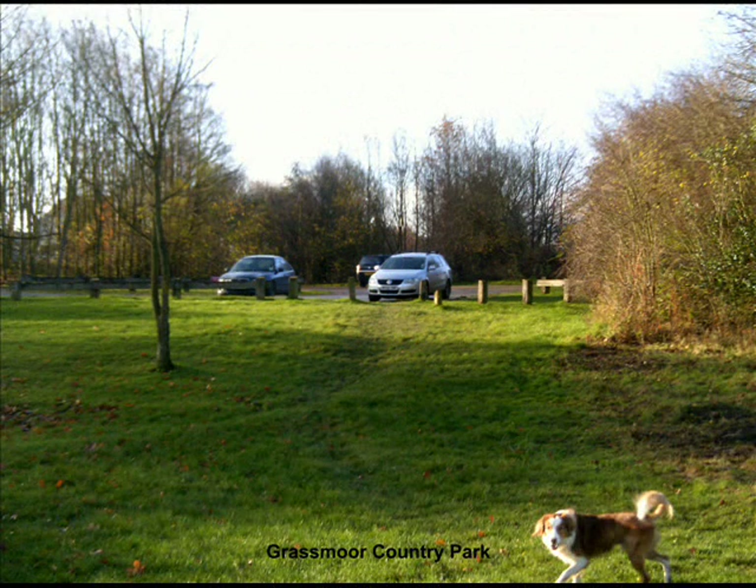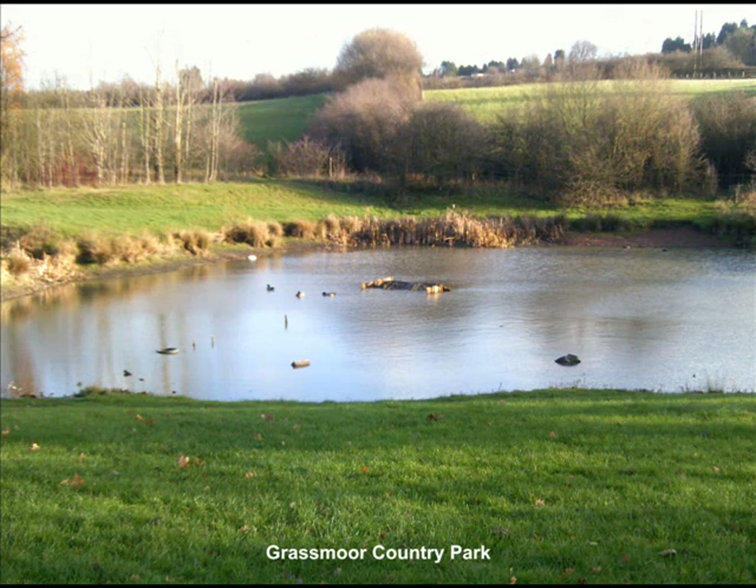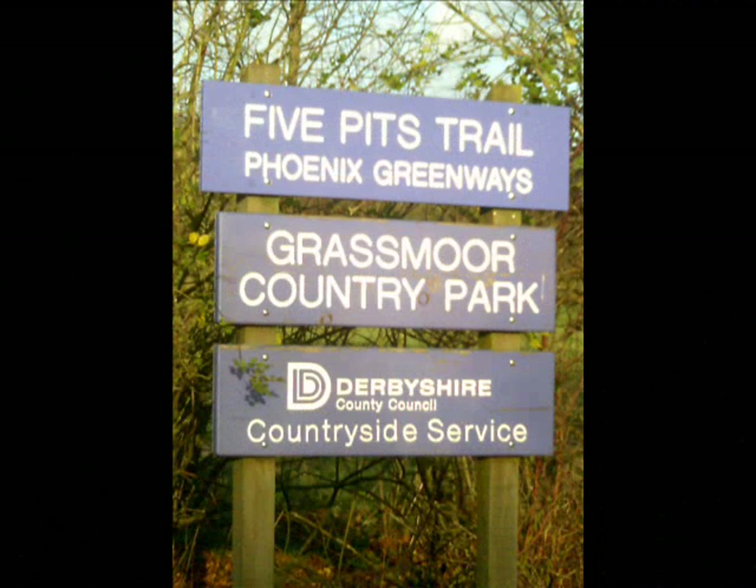Grassmore Colliery finally closed in 1971, but the training centre continued into the late 1980s, whilst the colliery site was undergoing open cast workings before land reclamation began in 1989. The training centre was then closed and became a business park, until that also was finally closed around the turn of the 21st century.